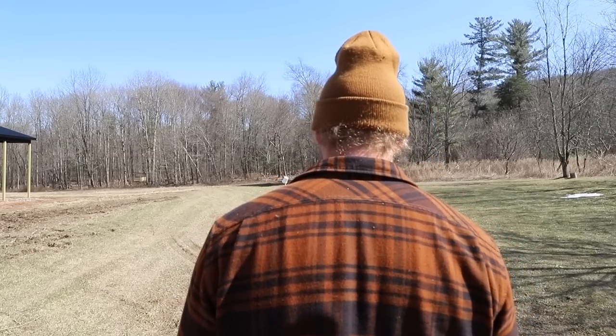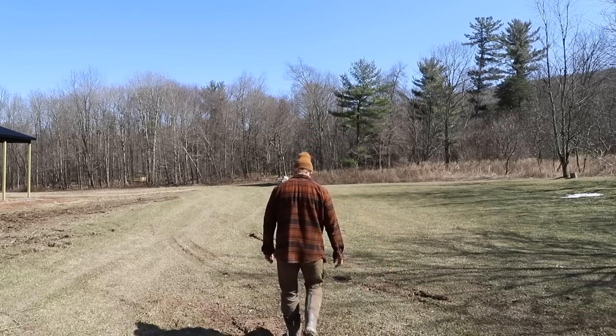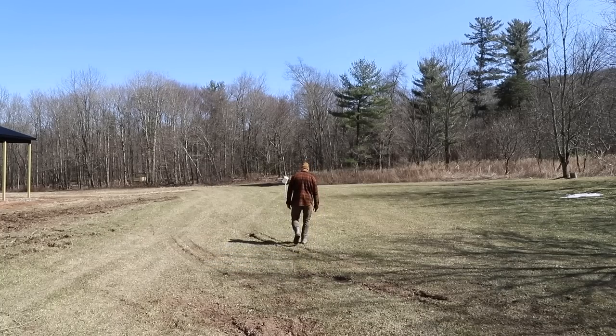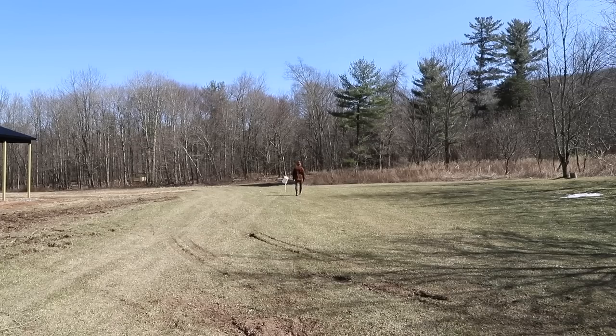I'm going to start walking toward that post now. All right — you can see I drifted to the right. Not much, but I didn't walk too far yet. If you didn't hear me back there, I said I drifted to the right a little bit.